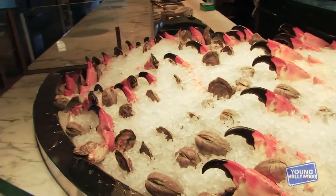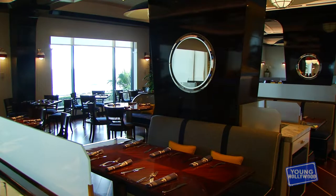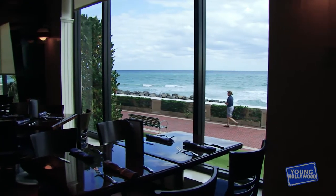We are now in one of your nine restaurants, and I feel like I'm on a yacht. Welcome to our seafood bar. The design is exactly that — it's designed to look like the interior of a luxury yacht or a cruise liner, because the ocean is right out there. We're right on the beautiful Atlantic Ocean.